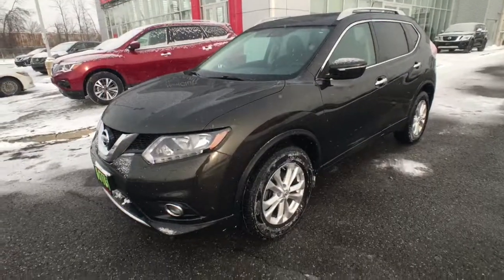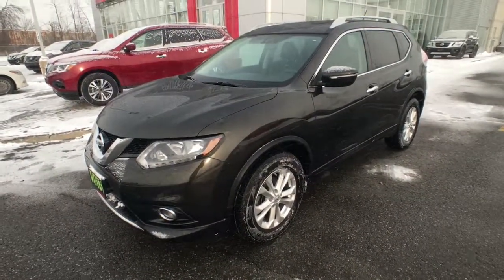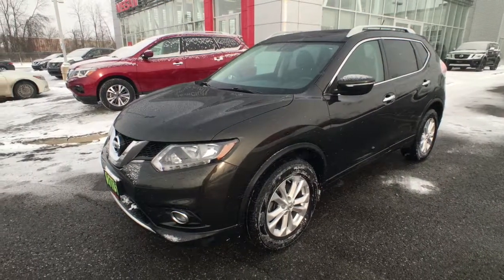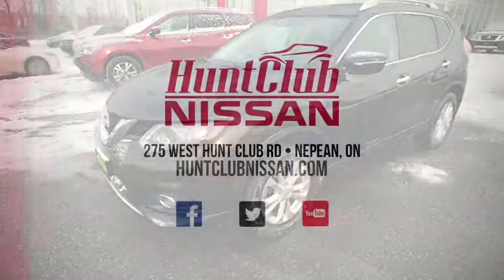And that's been a quick tour of our 2015 Nissan Rogue SV all-wheel drive, available here today at Hunt Club Nissan. Our showroom is open 9 a.m. to 9 p.m. Monday to Friday and 9 a.m. to 5 p.m. on Saturdays. Of course we're always available online at HuntClubNissan.com. My name is Jason — thanks for joining me here today, and we'll catch you in the next one.